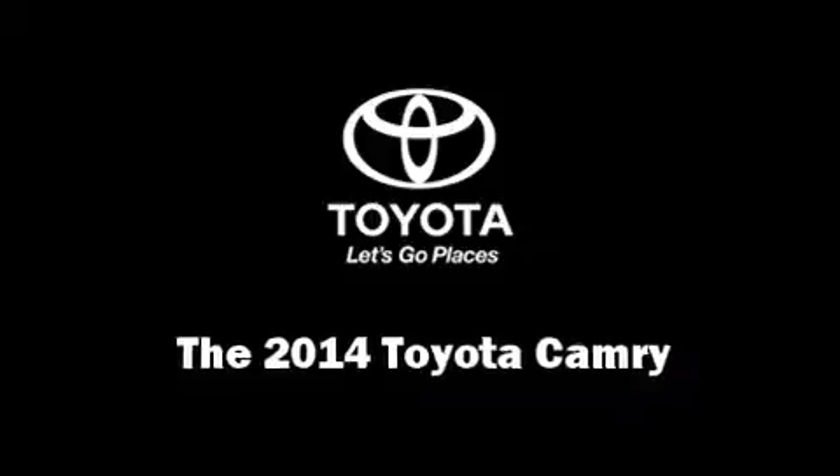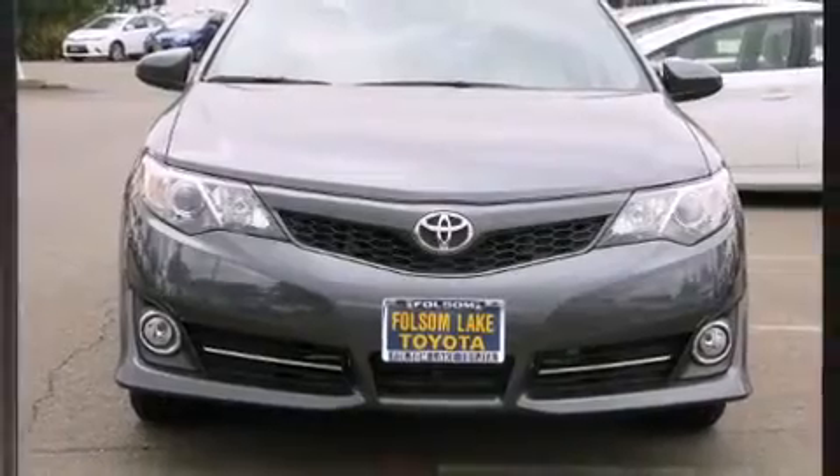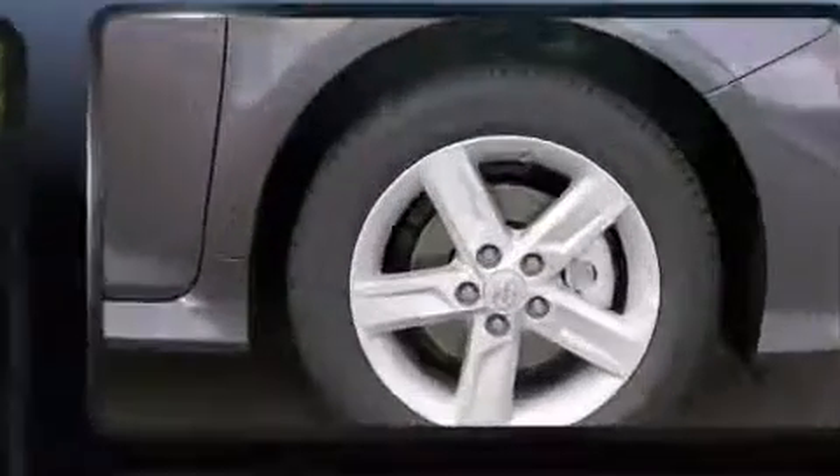Come test drive this 2014 Toyota Camry. This four-door, five-passenger sedan offers the features and options for which you've been searching.